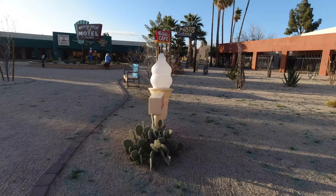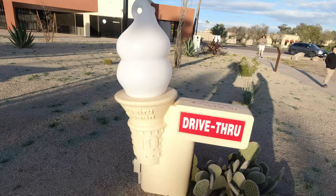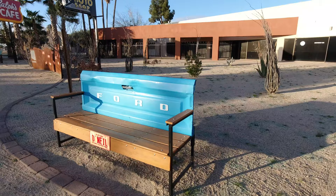These Dairy Queen cones are the newest signs in the park, coming from the late 1980s. Everything about the park was really well done, and even these benches were really cool, using old tailgates to make the benches.